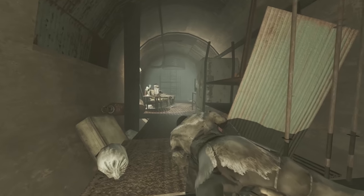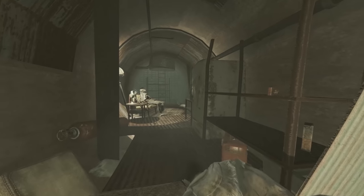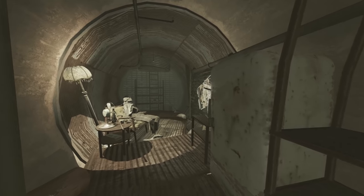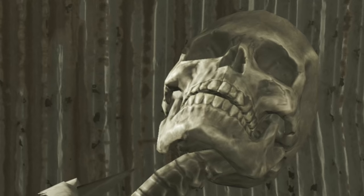It is unclear whether or not this was a drainage culvert retrofitted to be a shelter, or if it was constructed specifically for the end times. Either way, good job, sir!